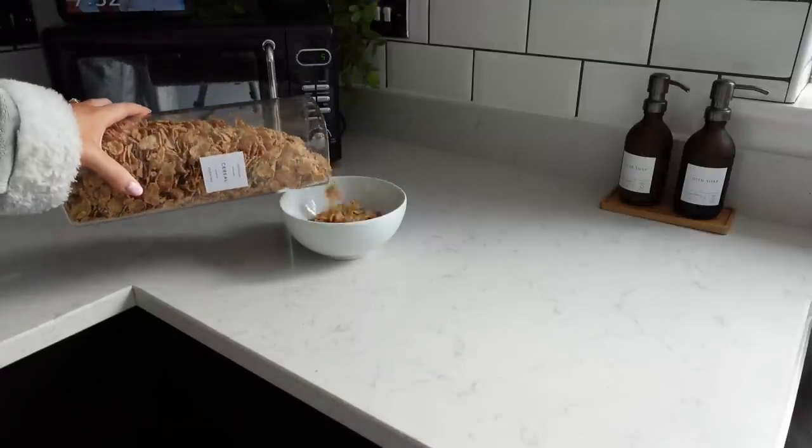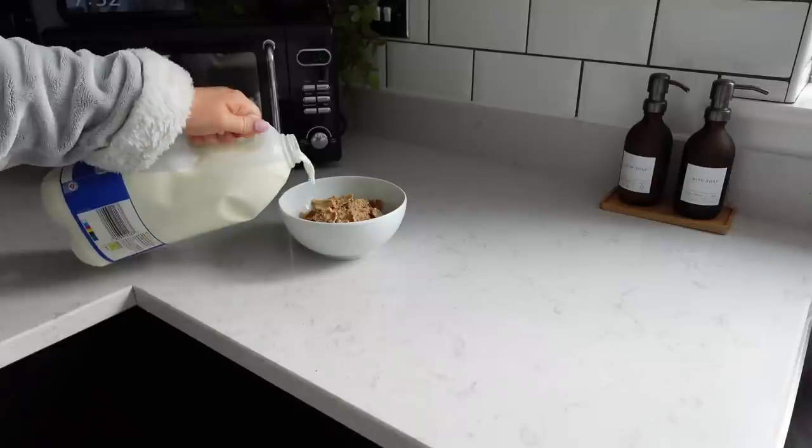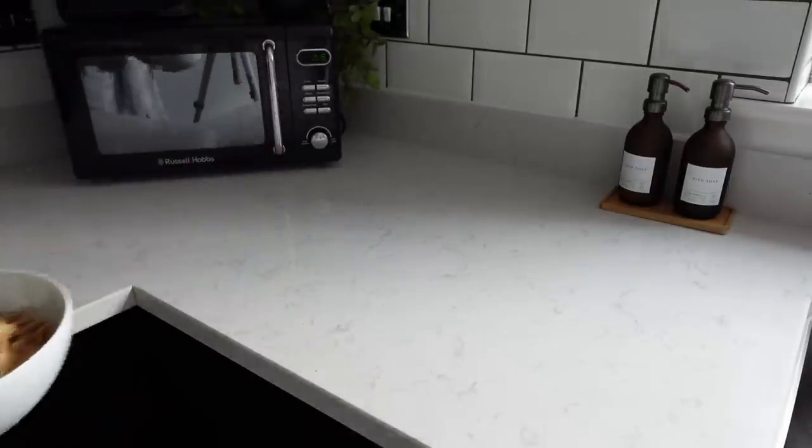I'm also going to make sure that I have time to have breakfast myself this morning - sometimes I forget. I am going to make sure that I have a bowl of Special K while the boys are just playing and relaxing together.